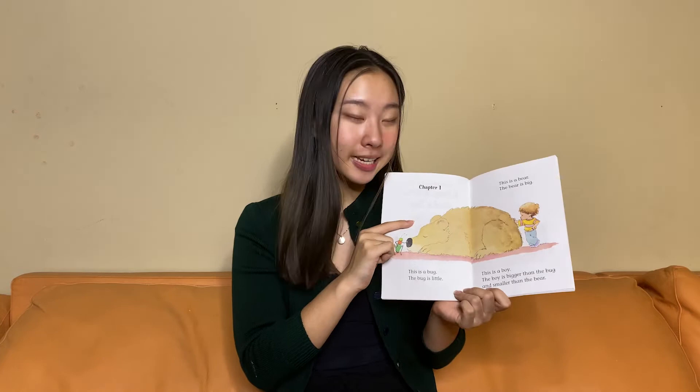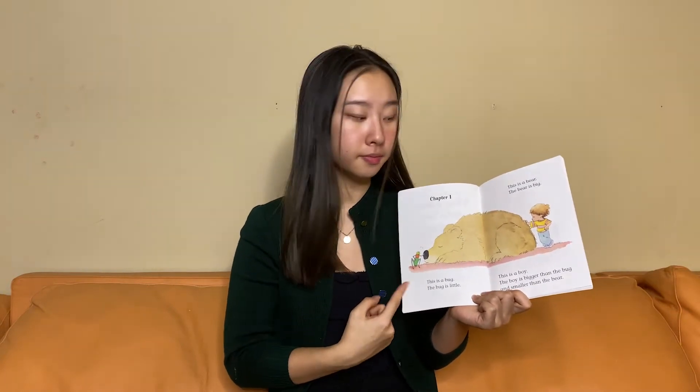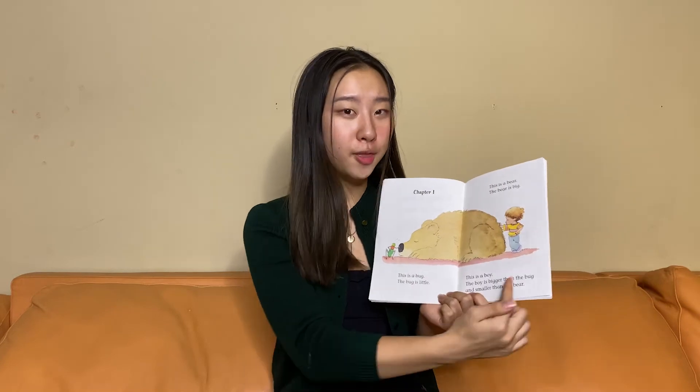Who is the biggest character out of these three? The bug, the bear, or the boy?